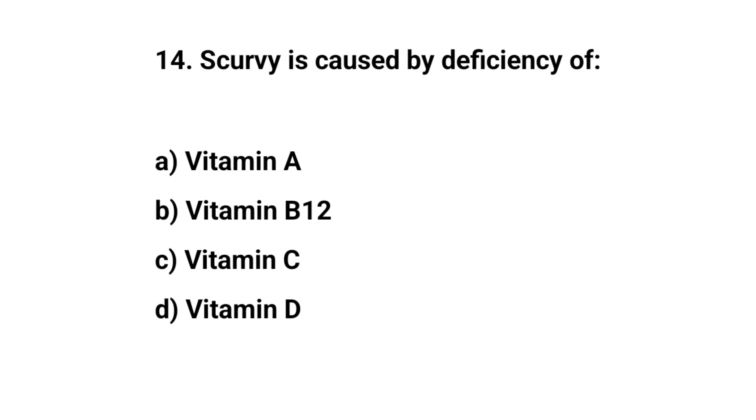Question number fourteen. Scurvy is caused by deficiency of. The right answer is C. Vitamin C.